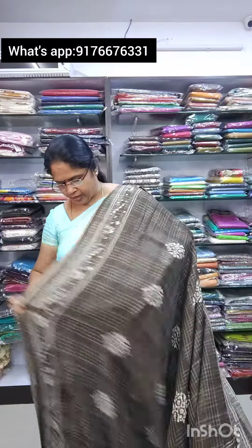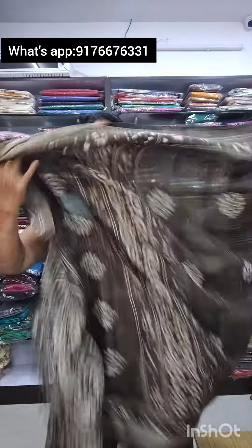Saree No. 8 is in a different color — a brown-green mix with a unique shade, super quality color. It is 700 plus shipping and comes with a contrast blouse. For orders, send a picture on WhatsApp. Thanks for watching this video. Namaste.